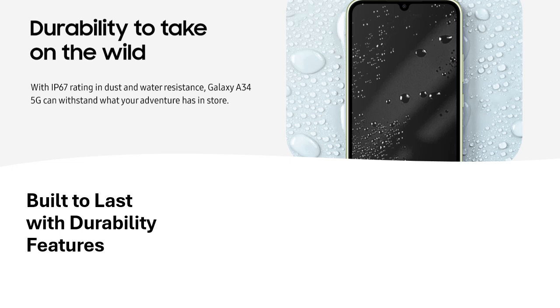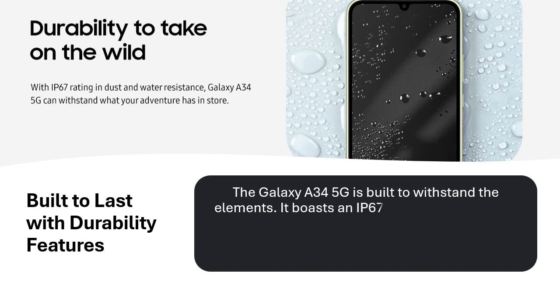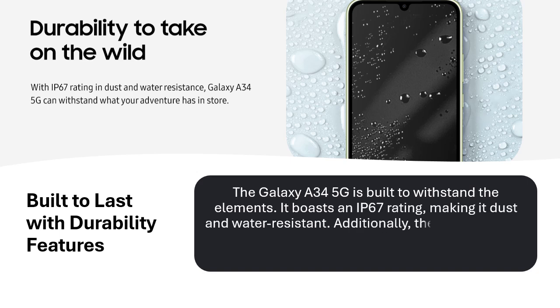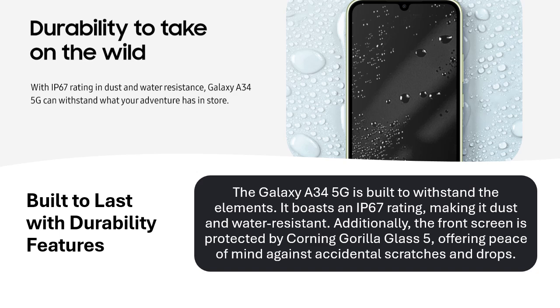Built to last with durability features. The Galaxy A34 5G is built to withstand the elements. It boasts an IP67 rating, making it dust and water resistant. Additionally, the front screen is protected by Corning Gorilla Glass 5, offering peace of mind against accidental scratches and drops.